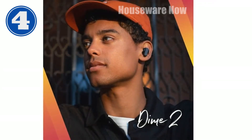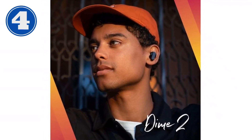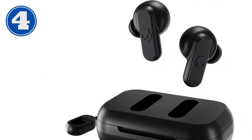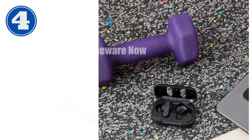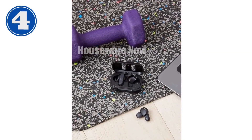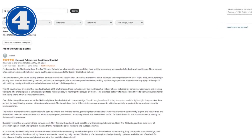Download the Tile app and follow the instructions to activate it. The way we engineered the Dime 2 means that no matter how hard you're running, shredding in the snow, or sleeping, the Dime 2 will stay in your ear. Three different rubber tips are included to fit everyone's ear. With confidence — Dime 2 is a little earbud with a big attitude. It features exceptional sound quality, simple controls, and Tile finding technology, all at a super affordable price point.